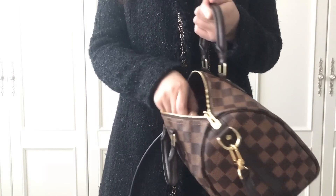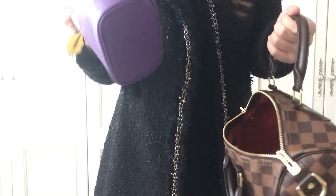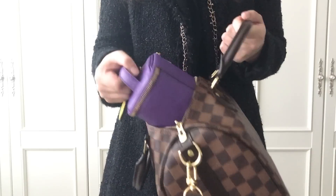The Speedy B25 looks like this when it's full. Let me take everything out — it's not that easy. I think you'd better know the cons as well before you buy this bag.